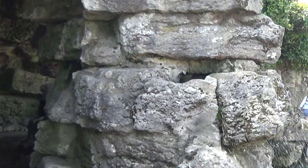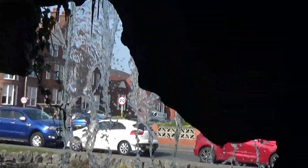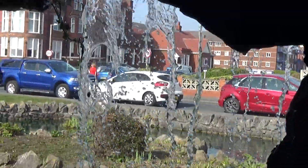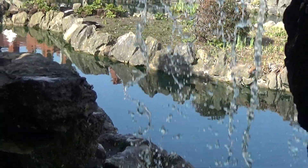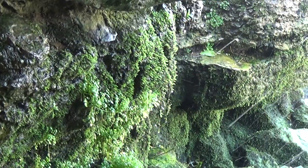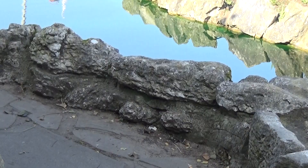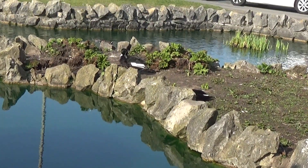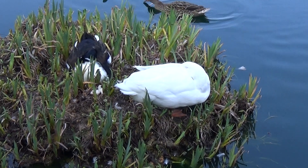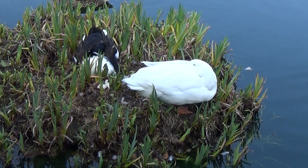Look at the bread, look at that! A couple of ducks there having a nice kip in this nice weather.